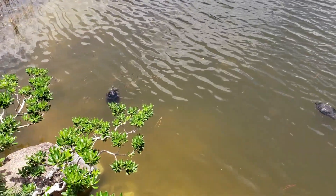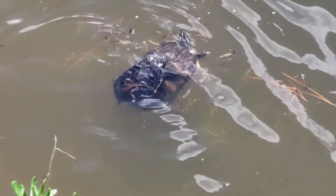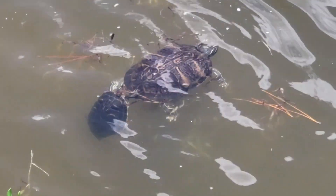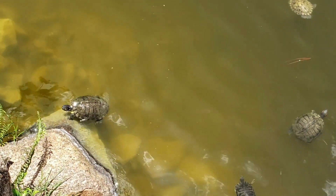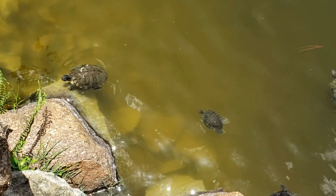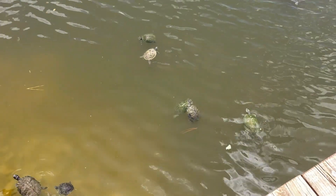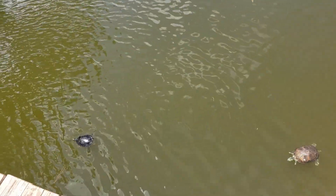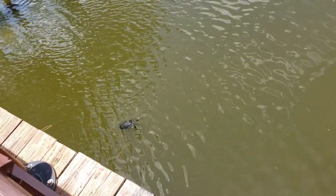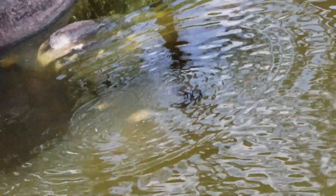Snapping turtles and box turtles! The baby's on the back now. That's a snapping turtle, but that's a red-eared slider. You know a lot about turtles! I did — I did not know this about you. We have more on the other side of the bridge right here. Everywhere. It's so great. I love this place.